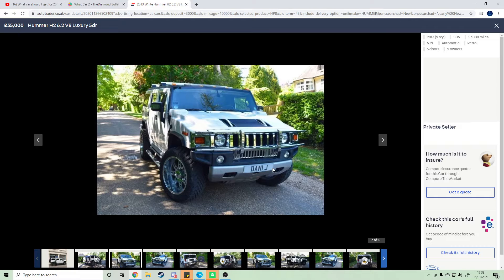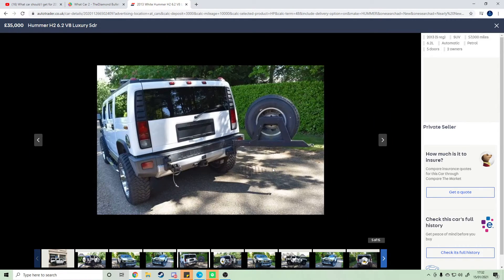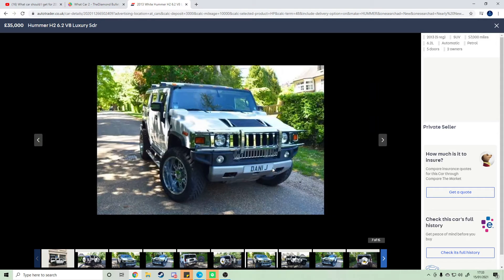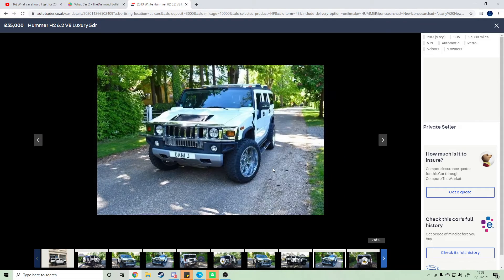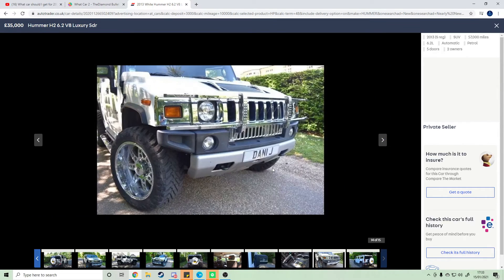Which I will be doing. That is not the real plate, so you can't get it from that. From the photos it looks nice, and I would love to say that a Hummer was my first car.